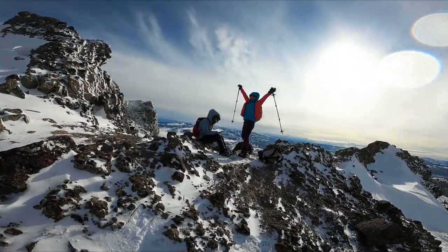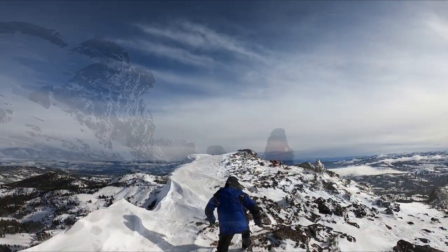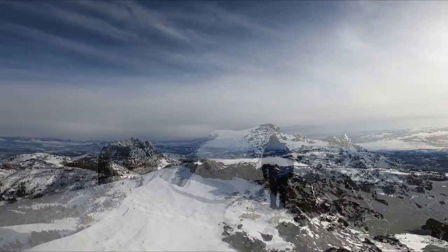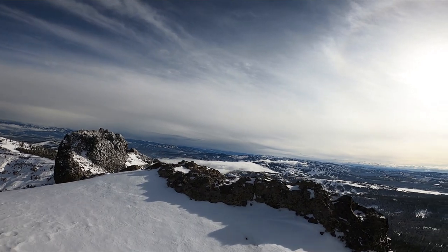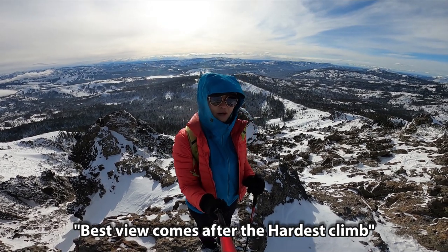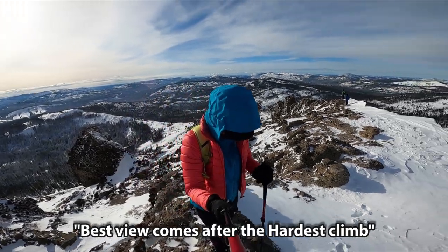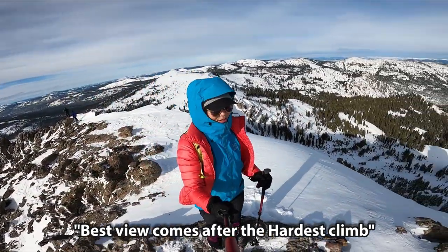Yeah! Careful! I'm really at the peak! Whoever said the best view comes from the highest flight — oh, it's beautiful!